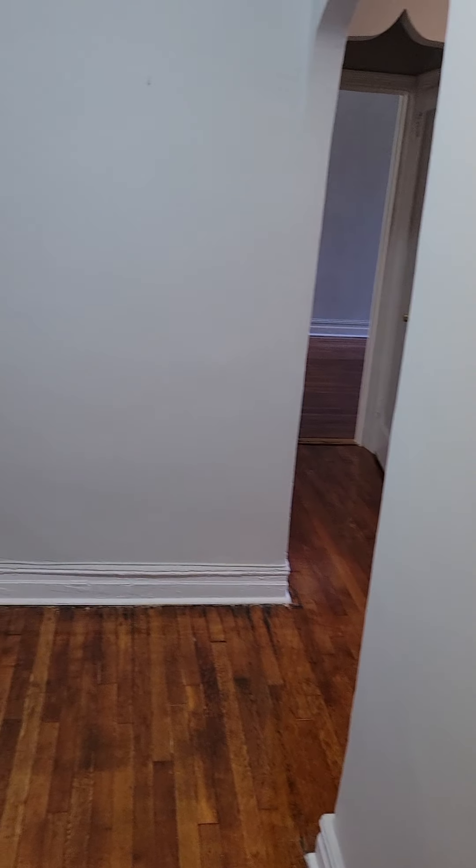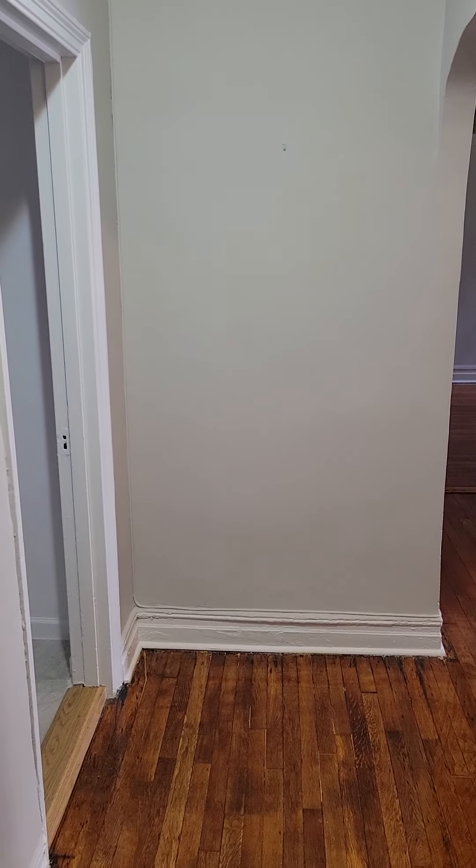This is a video for unit 2E, 2164 Caten Avenue, Brooklyn, New York. M&S exclusive listing agent Vicario Brasley Phillips.